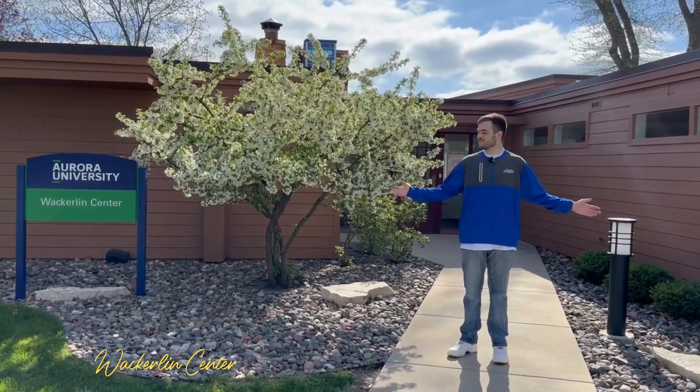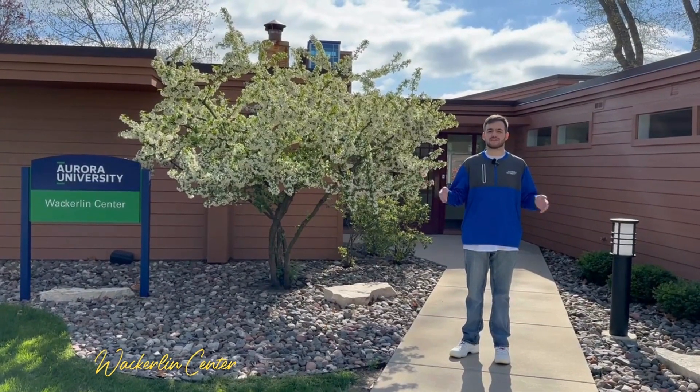This is the Wackland Center. This has the LSI office, BSI office, Tango's Pantry, Libby's Place, and is also a fantastic place to study and hang out.